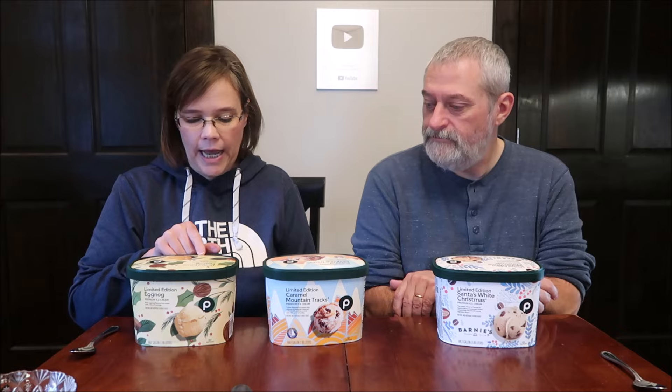Today Kevin and I have three limited edition ice creams to try from Publix: the Eggnog, the Caramel Mountain Tracks, and Santa's White Christmas. These were $6.39 each at Publix — 1.89 liters, which is a half gallon of ice cream.